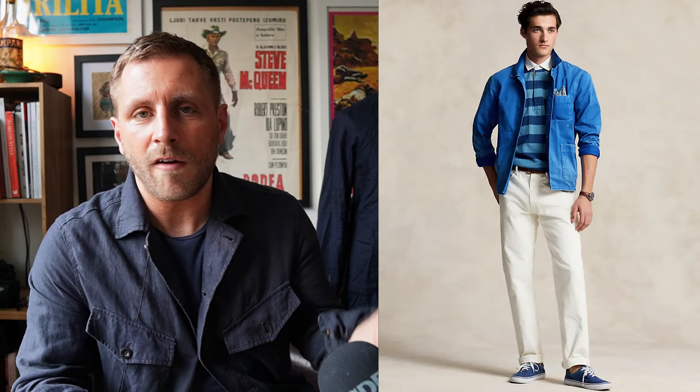Next up are Ralph Lauren heritage straight jeans at £159. I like the width of the leg — nice tone of color and a good leg width. My only reservation is the rise looks a little low for me, but if you're someone who doesn't like higher-waisted trousers, these might be the ones for you. Decent quality for the price and worth including on the list.